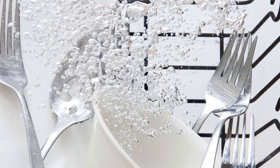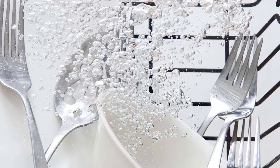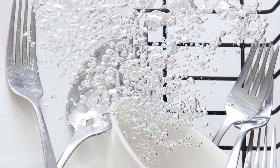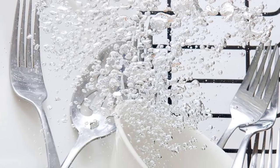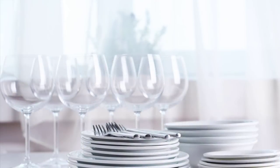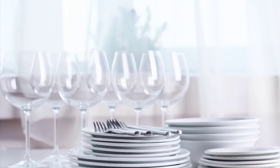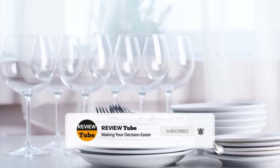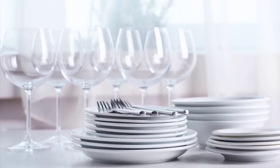What do you think about our first two products? If you've already used any of them, please share your experiences in the comments. Don't forget to tap the bell icon and subscribe so you won't miss any of our upcoming top five lists. And now back to our list of the five best dishwasher detergents.